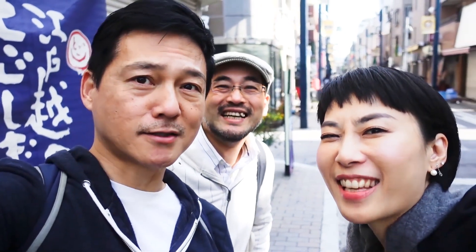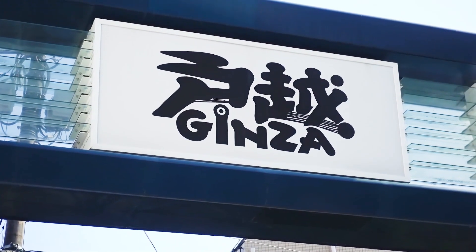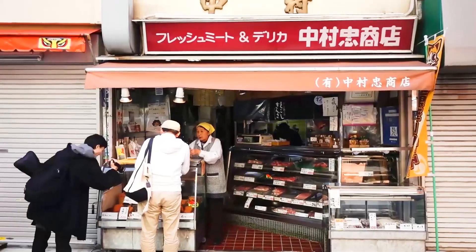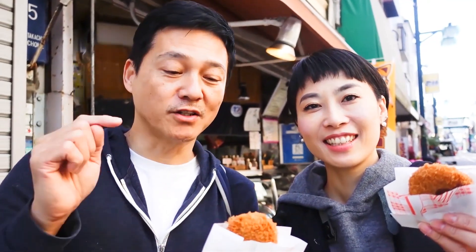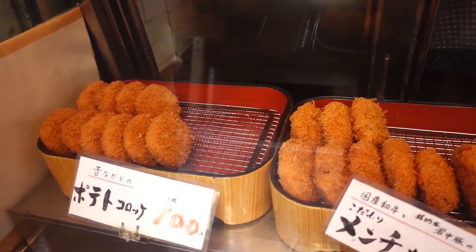Croquettes. Yeah, and we all love croquettes, so that's the first thing we're gonna go eat. Let's go. So first thing we're gonna eat are these Corocke and Menchikatsu, which is this ground beef deep-fried thing that's just delicious.